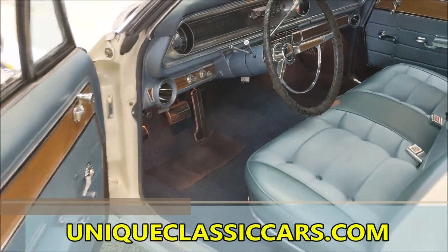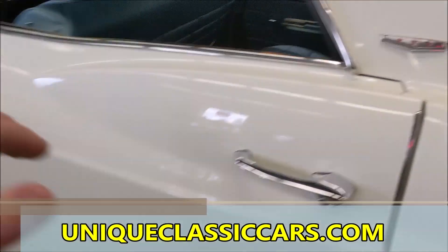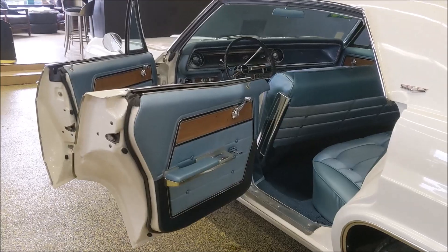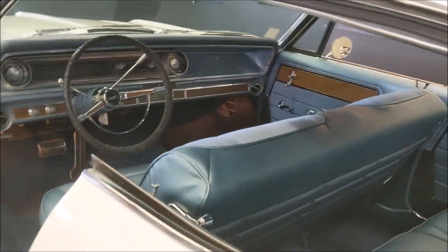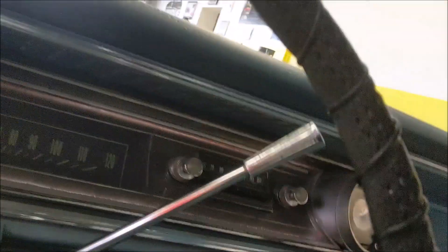You can see all the pictures of the underside of this car on our website at uniqueclassiccars.com. This is a very neat car, and it's one that you pull into your local show — the odds of there being another one of these there is very slim.